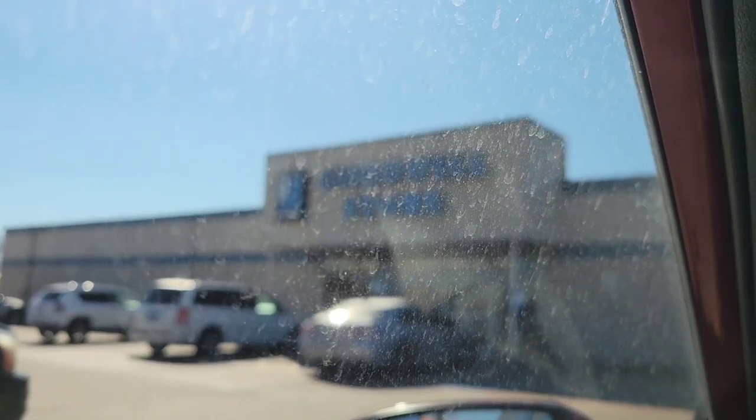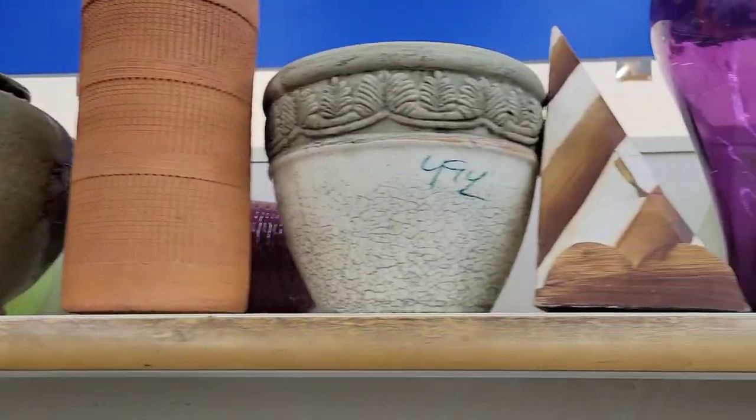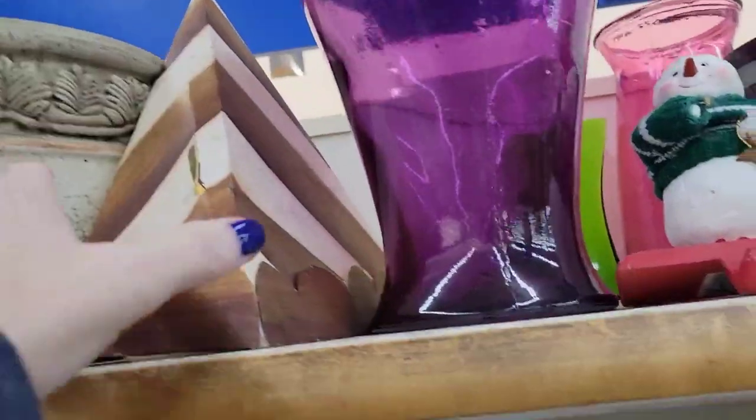It is 32 degrees and I'm here at Goodwill. Excuse my dirty windshield. I was here last week actually, and what's really interesting — you can't see it but there's a Goodwill semi here, so I wonder if that means the shelves will be stocked. Pray for me, come on Goodwill, do me good. Okay guys, here I am in the knick-knack section.